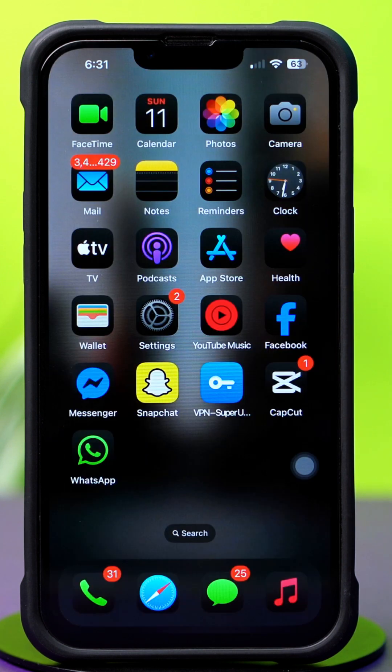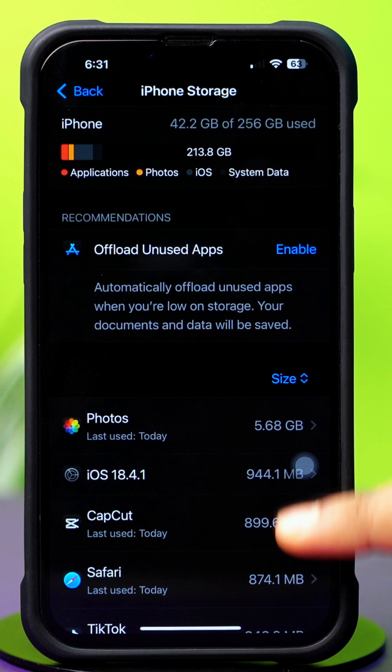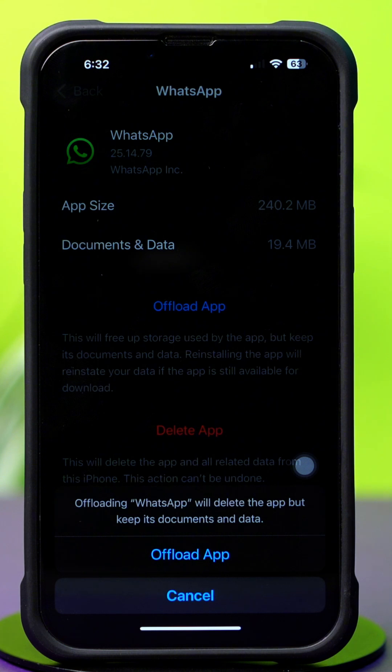Solution 4: Clear WhatsApp cache. Go to Settings again, then tap General. Next, tap iPhone Storage. Now scroll down and find the WhatsApp app, then tap on WhatsApp. Tap Offload, and again tap Offload. After that, tap Reinstall.